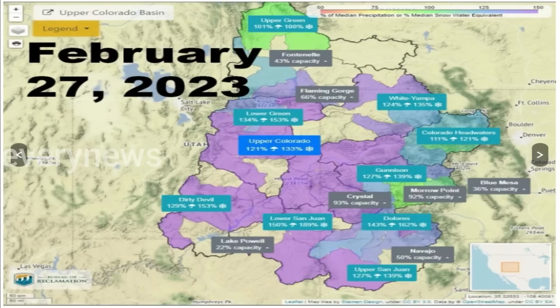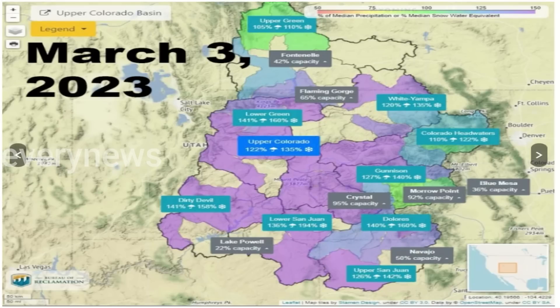Besides the snow depth, Rydger looks at the amount of land covered by snow. That's important, even if that water never makes it to the Colorado River drainage system that reaches all the way to Lake Mead. "We've got more area than we usually do covered with snow," Rydger said.